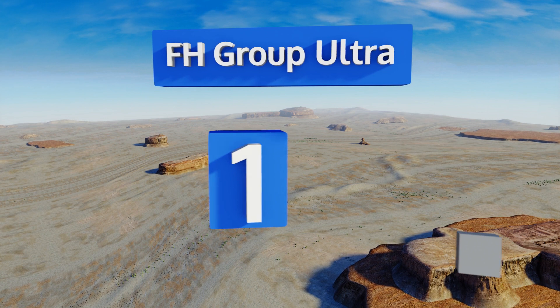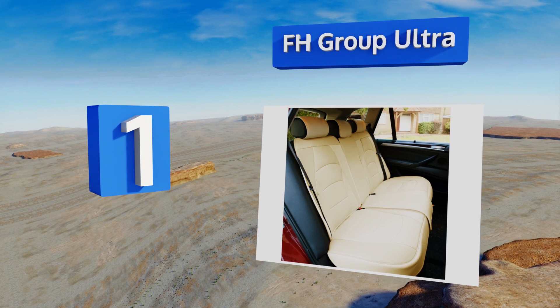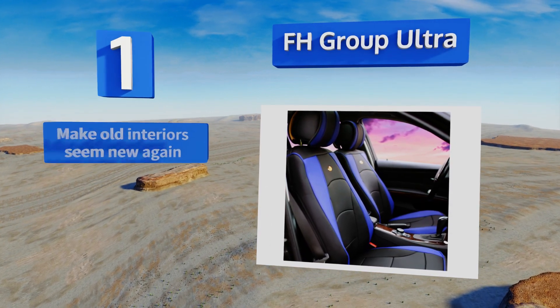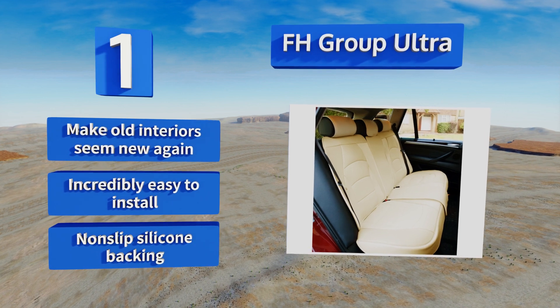Taking the top spot on our list, the FH Group Ultra come in a huge selection of colors with matching options for rear benches, in case you want to make over your entire vehicle. These professional faux leather veneers are compatible with the widest range of cars on the road today. They make old interiors seem new again, are incredibly easy to install, and feature a non-slip silicone backing.